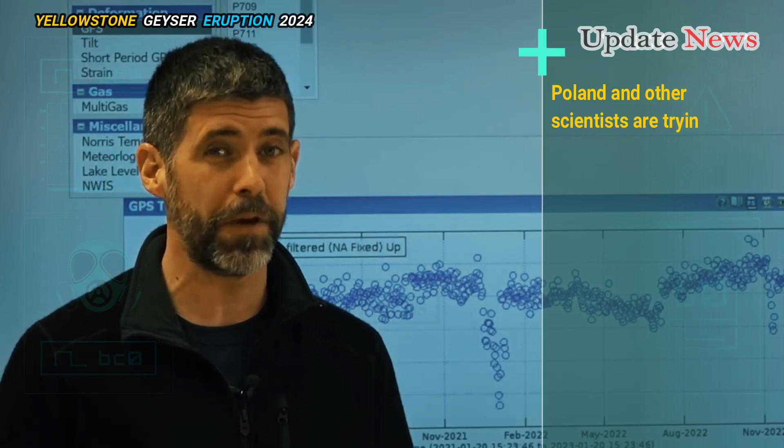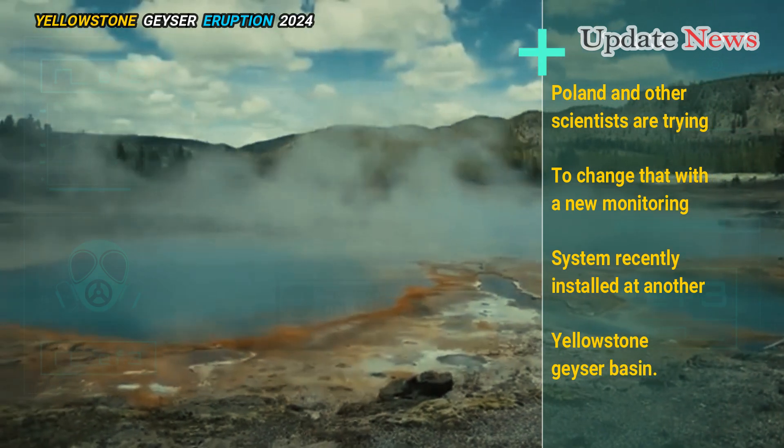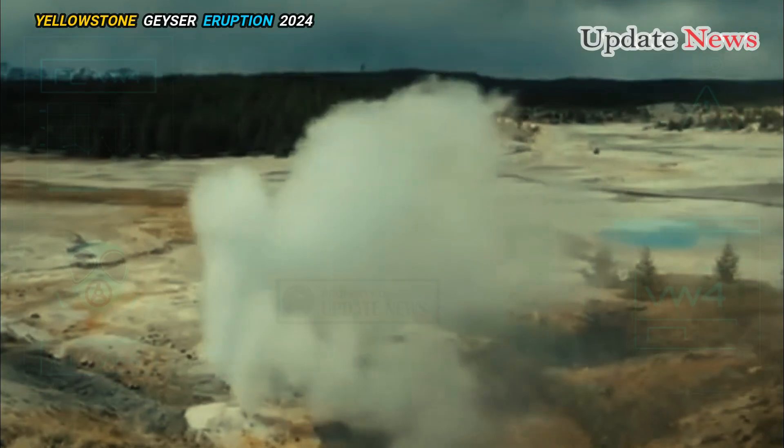Poland and other scientists are trying to change that with a new monitoring system recently installed at another Yellowstone geyser basin. The system measures seismic activity, deformation of the earth's surface, and low-frequency acoustic energy that can signal an eruption.